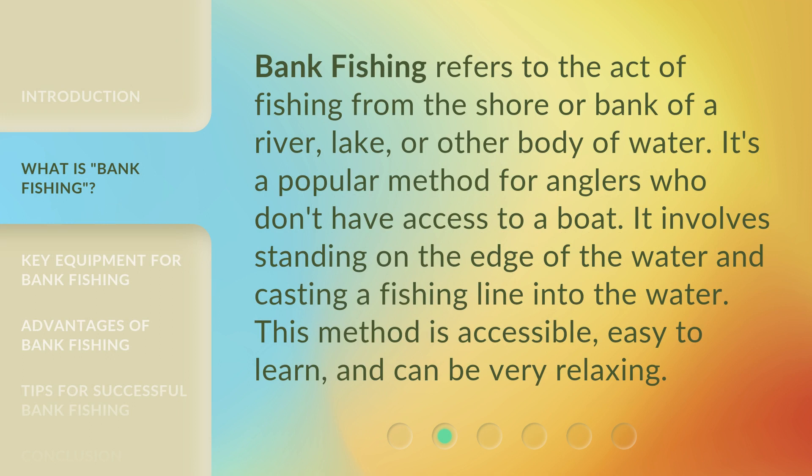Bank fishing refers to the act of fishing from the shore or bank of a river, lake, or other body of water. It's a popular method for anglers who don't have access to a boat. It involves standing on the edge of the water and casting a fishing line into the water. This method is accessible, easy to learn, and can be very relaxing.